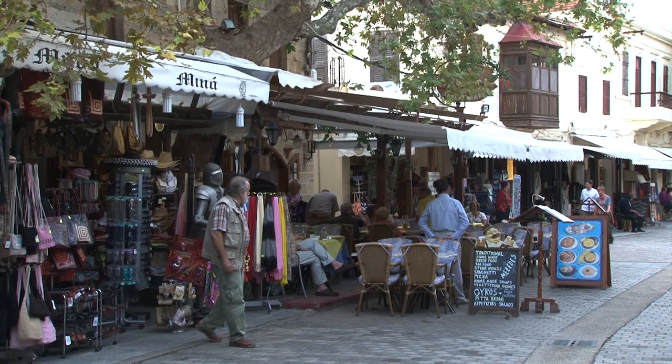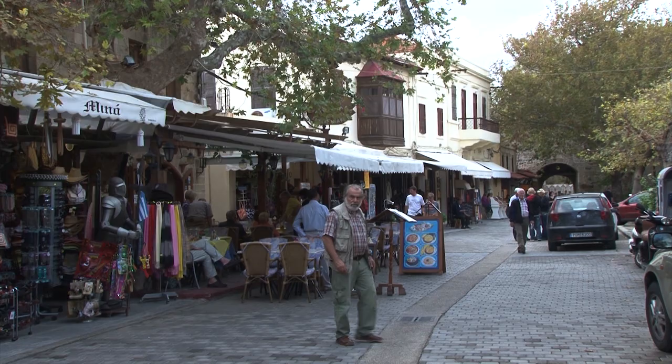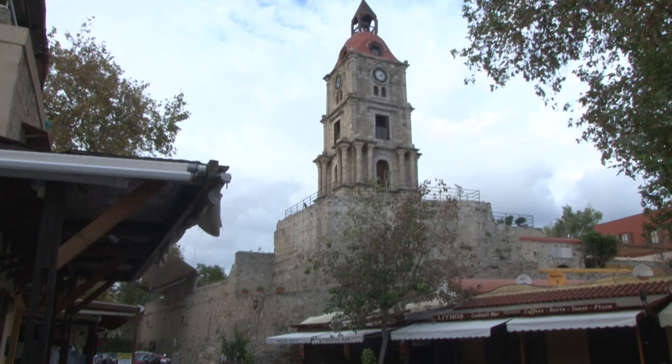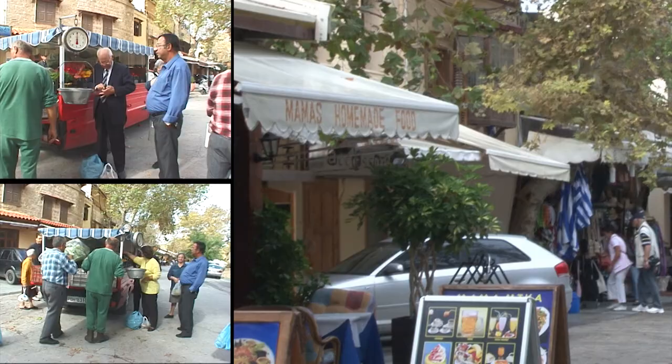Around the corner you'll find another attractive street with more shops and a few restaurants, and the fascinating clock tower of Rhodes — a 17th century foundation with a 19th century tower on top, open to the public for a small fee and providing a great view across Rhodes. On one visit we spotted a small truck selling vegetables out of the back, providing a convenience for the local residents.